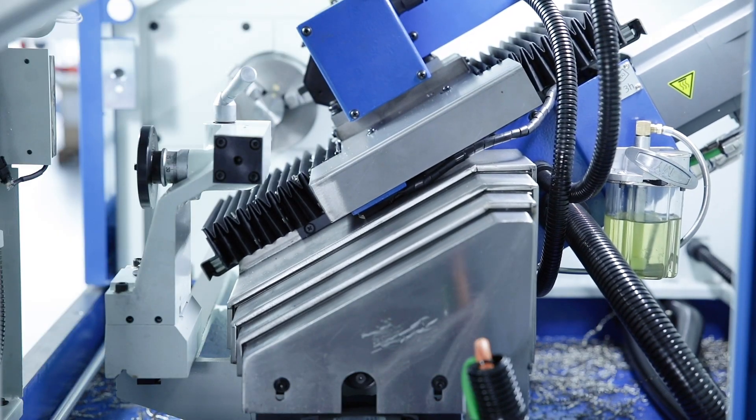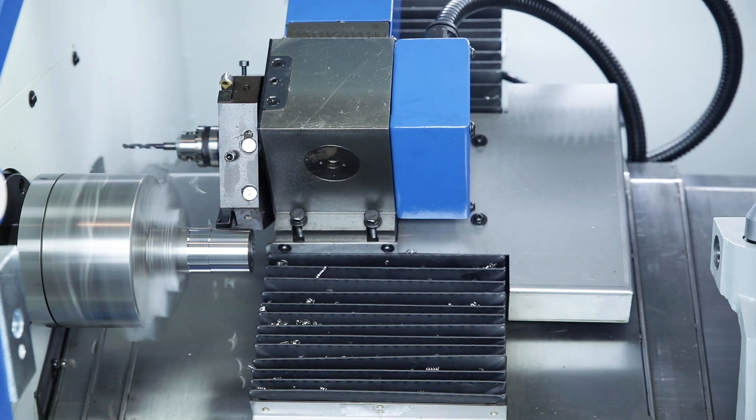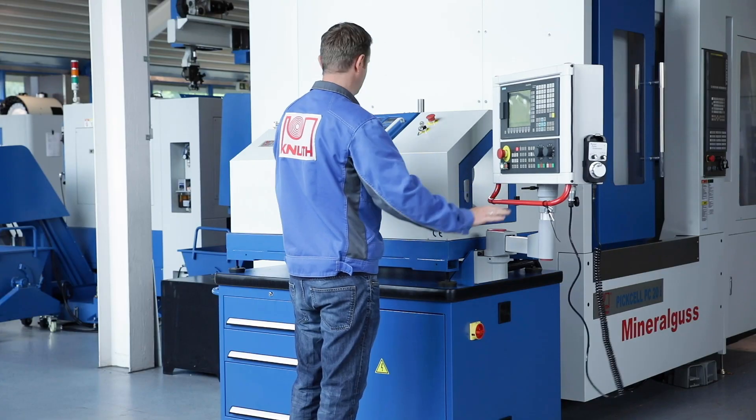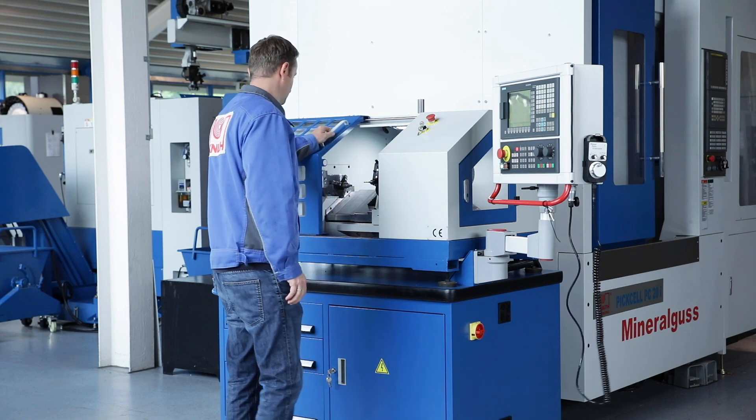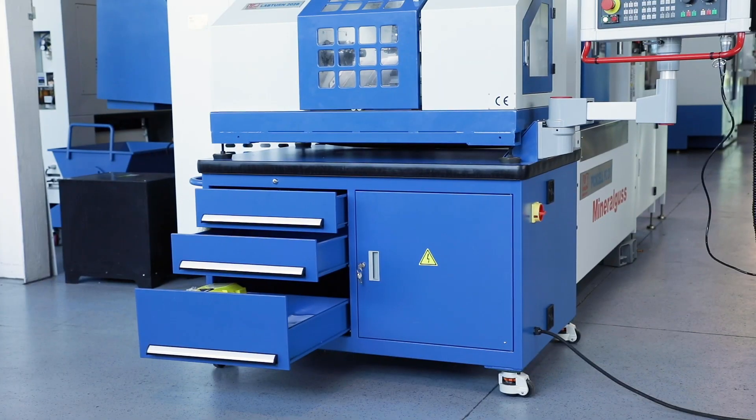The cast iron machine frame is a torsion resistant slant bed construction with easy chip disposal. The practical mobile base has enough storage space for tools and accessories, so everything is in its place even in changing locations.